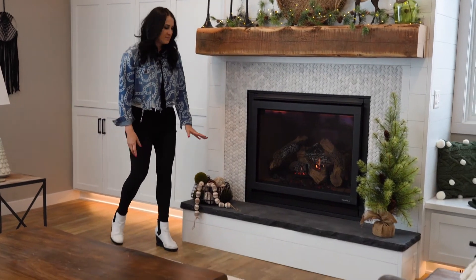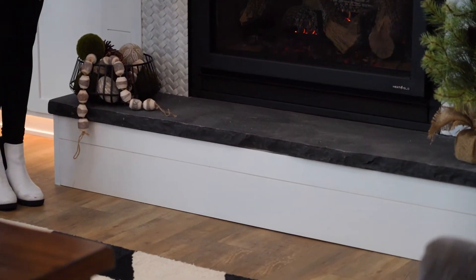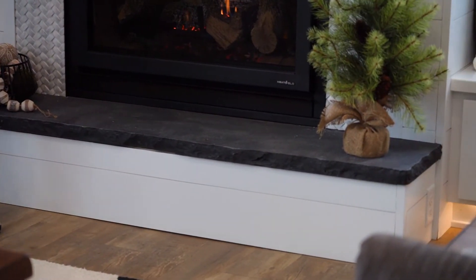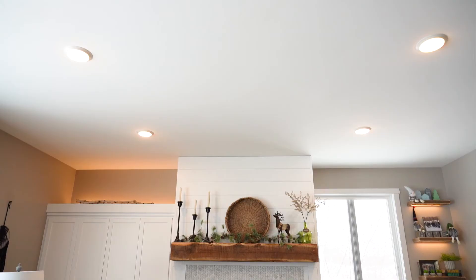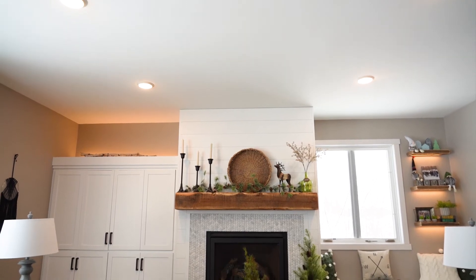On the hearth of the fireplace we incorporated this beautiful black limestone rock-faced edge, which gives it more dimension, but not only dimension — contrast as well, which is exactly what this wall needed.